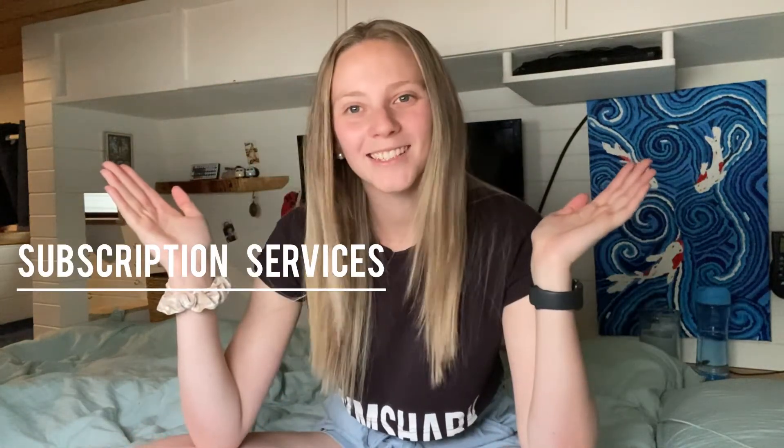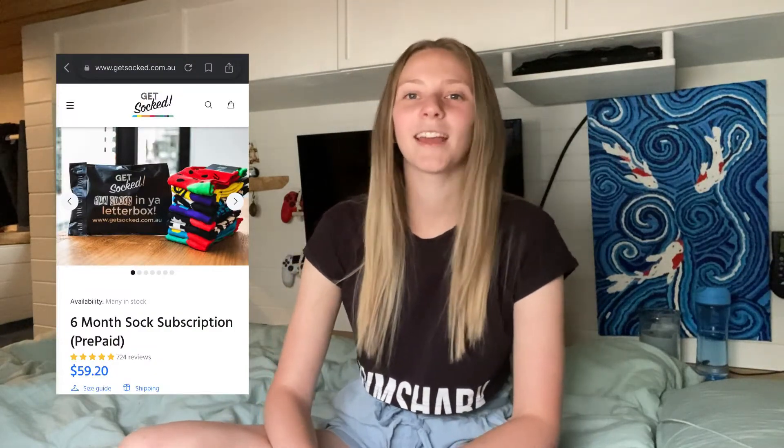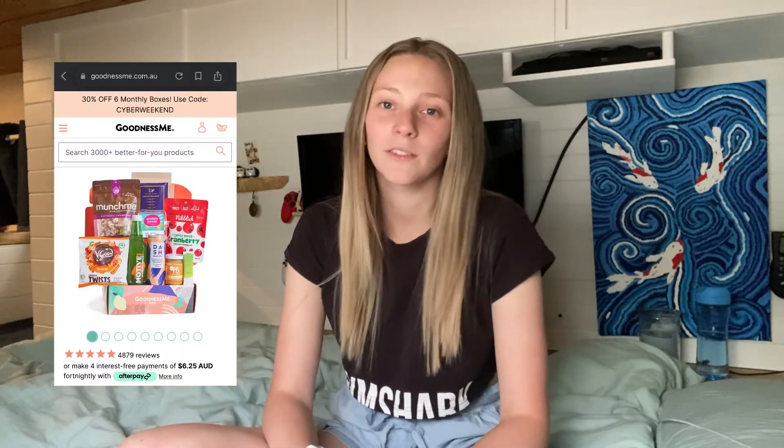And finally at number 10, we have subscription services. That can be anything from Netflix to magazine subscriptions or absolutely anything — there's a million and one subscriptions out there. You could get their favorite food delivered to their door every month, or an arts and crafts kit, a clay making kit. They all come in subscriptions delivered every single month and you don't even have to think about it.